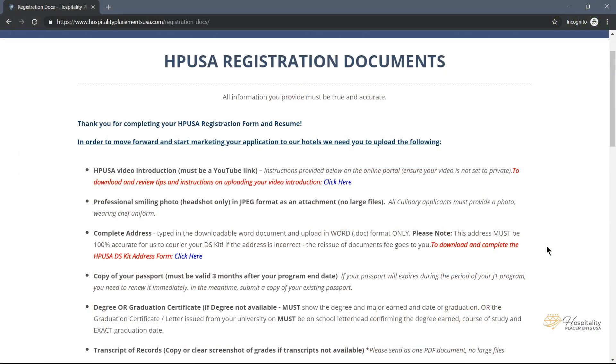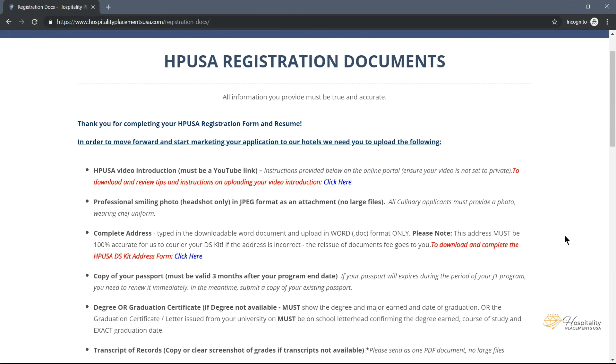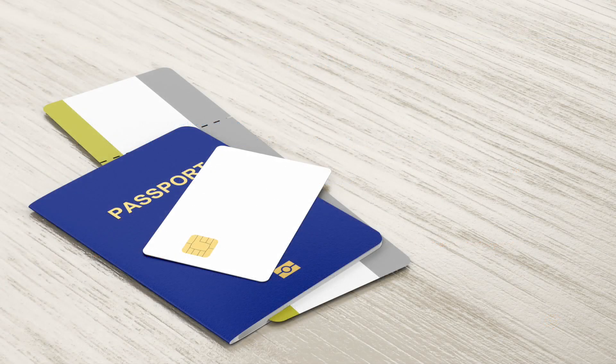Complete Address: you will need to type your full complete address in a downloadable Word document and upload in Word format only. If the address is incorrect, the fee to reissue the documents goes to you.